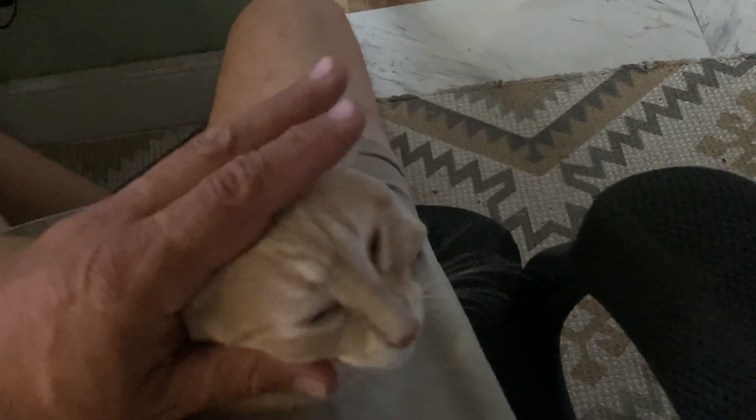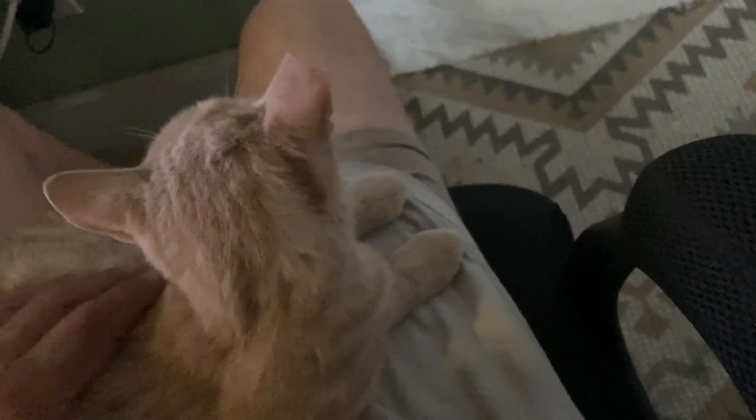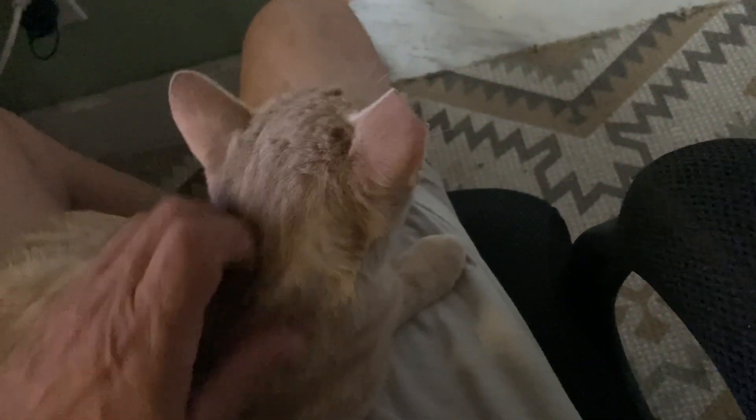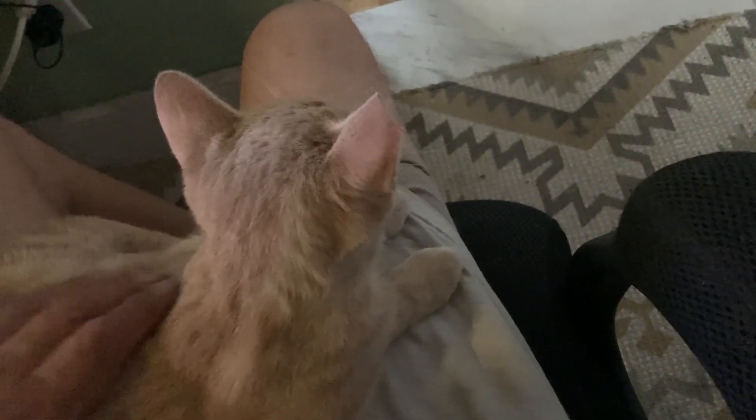I'm just going to assume she doesn't have a home. And if she did, they weren't doing their responsible thing by getting her spayed and microchipped. They didn't put a collar on her and she's not really well fed. I'm going to call her Tigger — I was calling her Tigger and I'll just stick with that. That's a boy's name but I'm calling her Tigger.